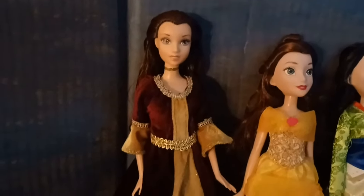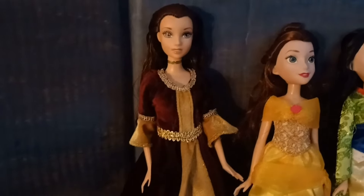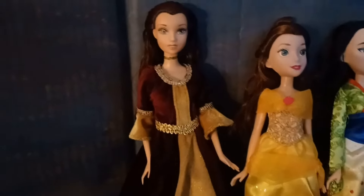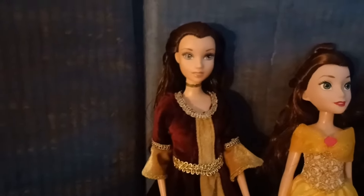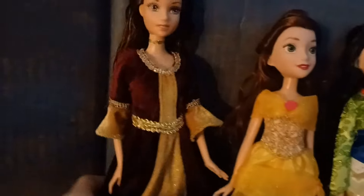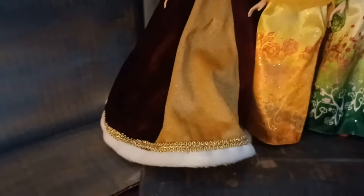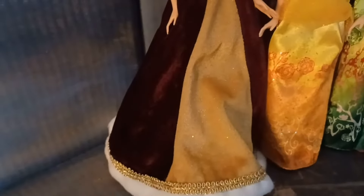This is a Belle doll from sometime in the early 2000s, and the dress is also from that time, I think. I had her as a kid — she's one of my childhood Belles. I did wash her hair recently to try to fix her up a bit. I may display her because I love the dress. Look at this gown — it's beautiful. It's amazing.